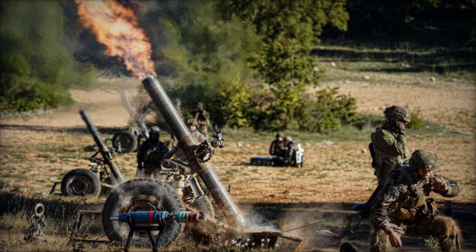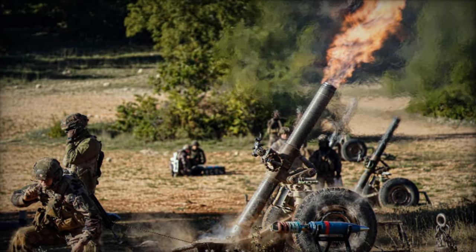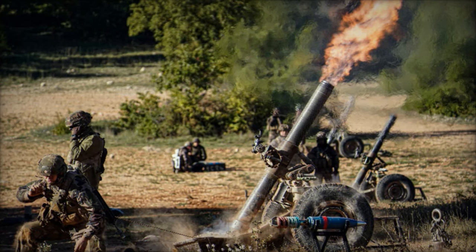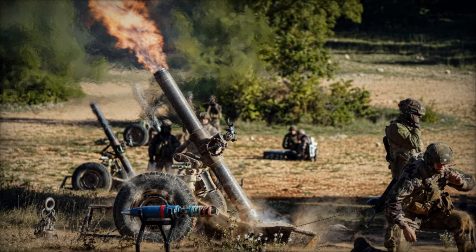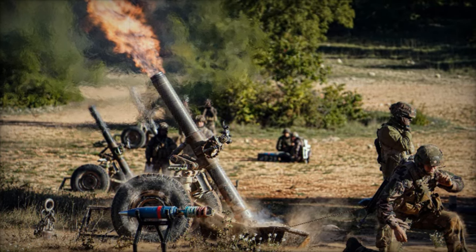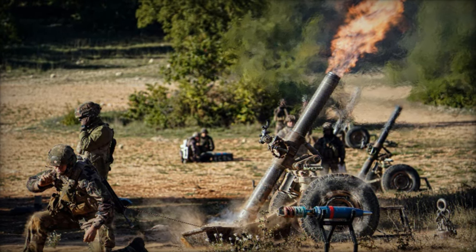The 2R2M also enhances the operational effectiveness of the SMK-Eco by offering improved accuracy, three times greater than traditional smoothbore mortars, allowing for precise targeting and minimizing collateral damage. With a maximum range of 8 to 13 kilometers, the system is well-suited for neutralizing enemy threats while ensuring the safety of troops.